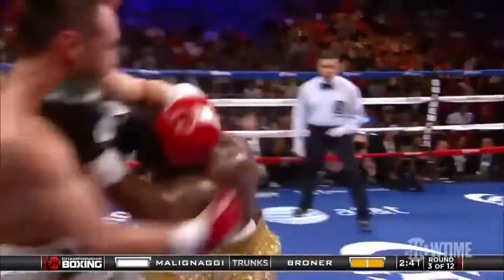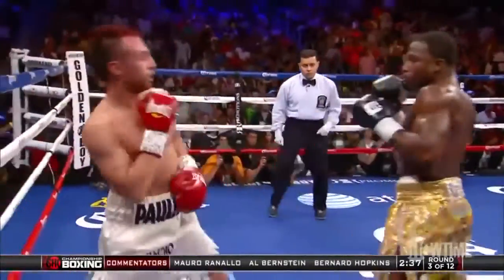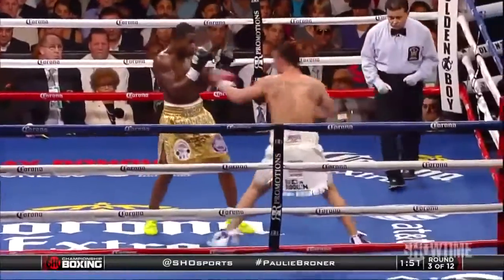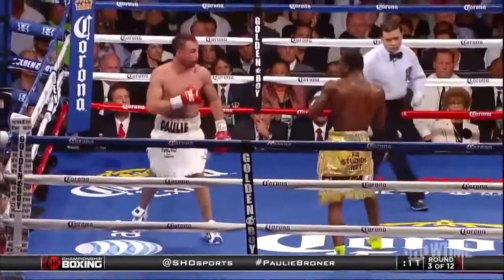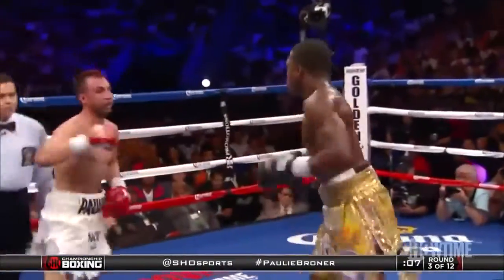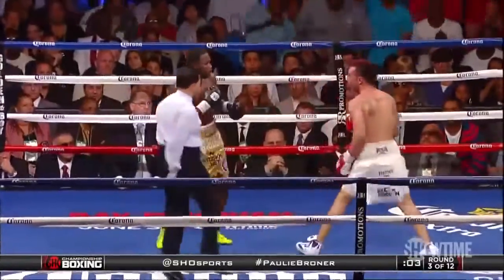A nice left hook by Broner backs up Malinagy and ball-rushes him into the ropes. Broner sticks the jab, misses with a shoulder roll, and has the high guard. A right uppercut by Broner — that combination blocked by Broner, who continues to reiterate you can't hit me. Double left hook by the challenger, then a left hook to the body and a left hook upstairs by Broner.